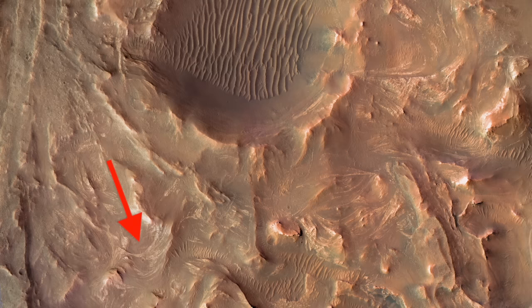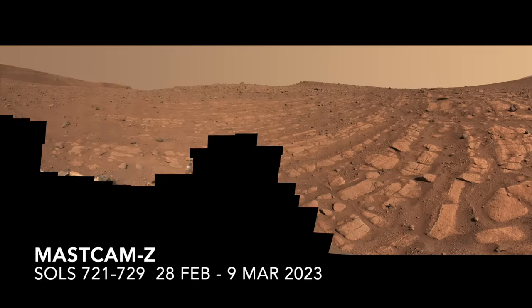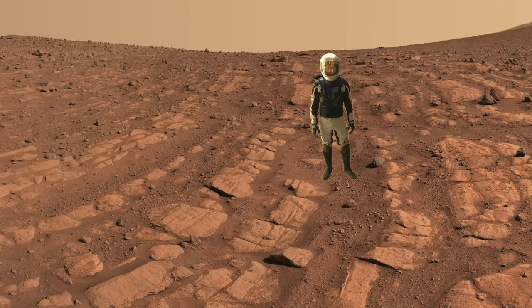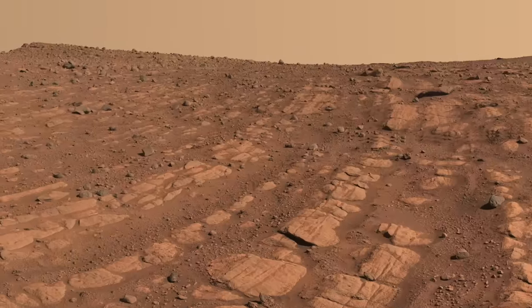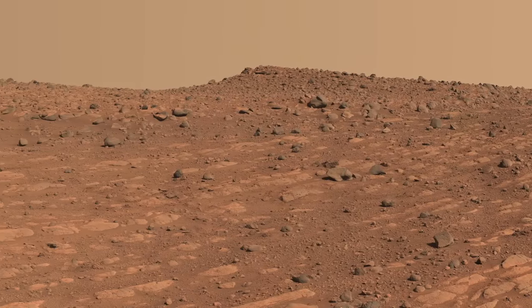Perseverance first explored these features eight months ago, capturing this epic mosaic. Here's Mars Guy for scale. It shows what may be the planed-off tops of tilted layers of bedrock laid down by a meandering river that once flowed into Jezero.